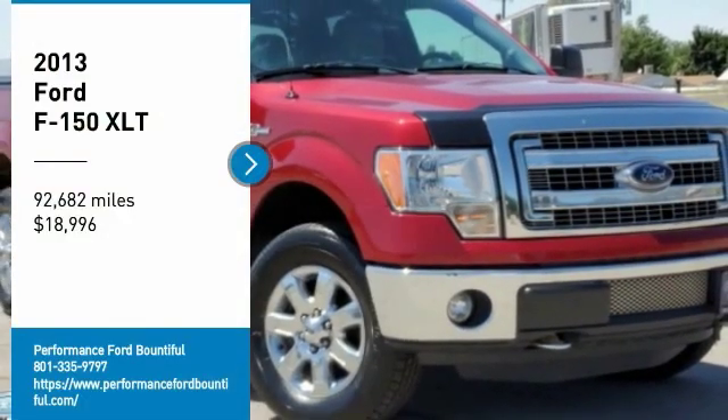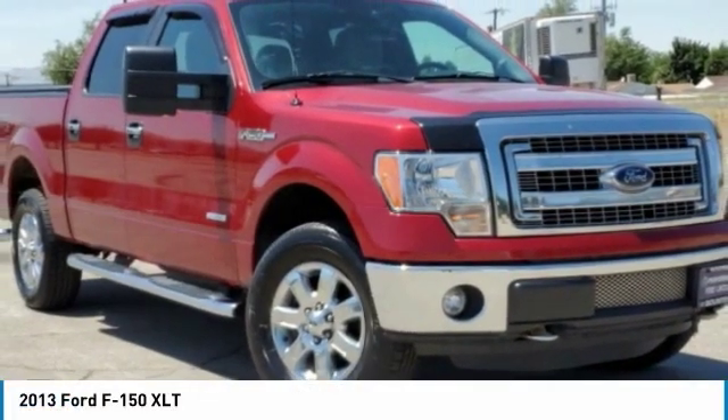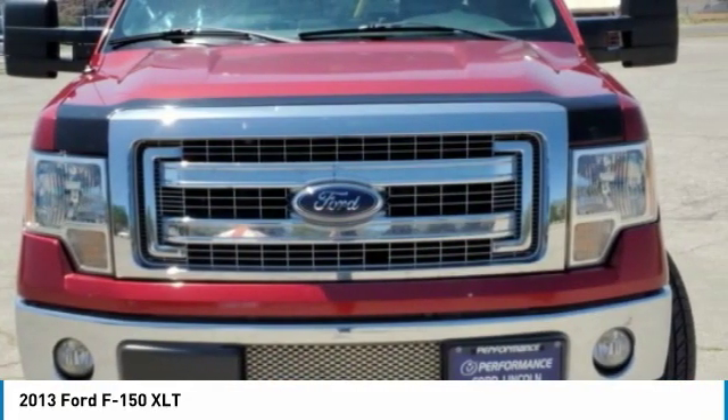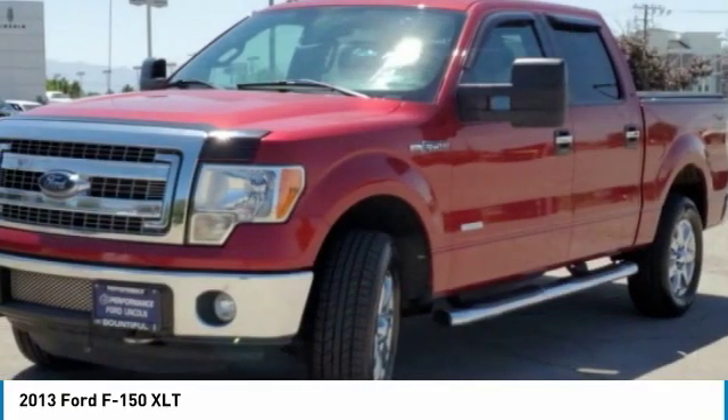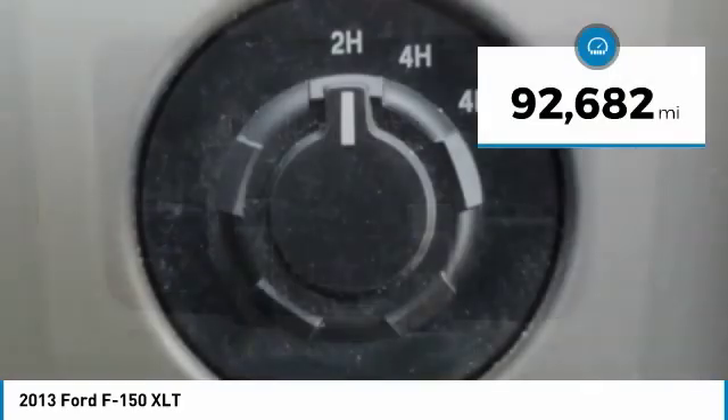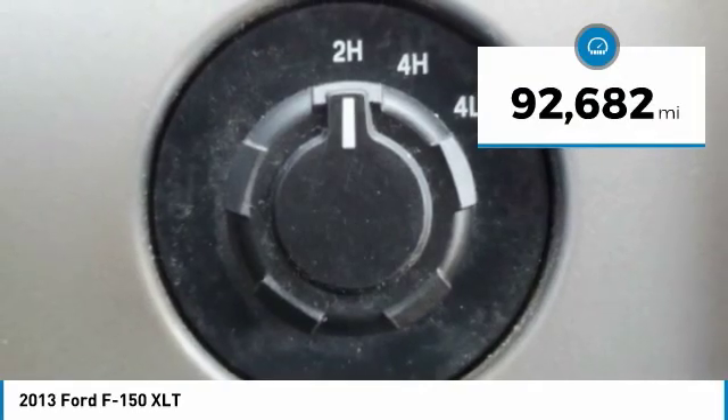Make a great choice today with the 2013 F-150. A Ford F-150 knows how to handle any situation. It's built to follow orders, no whining, and is priced below $20,000. This vehicle has less than 95,000 miles.